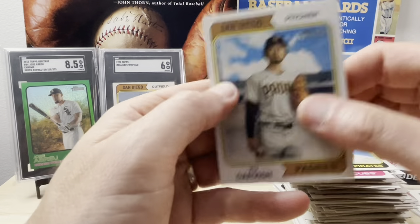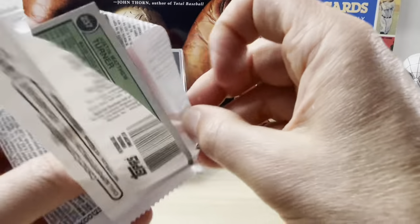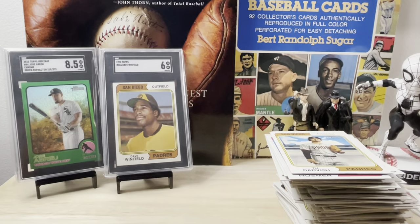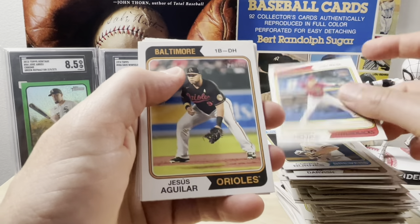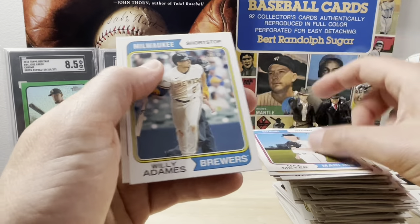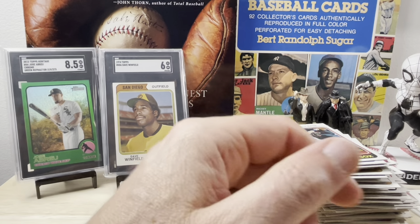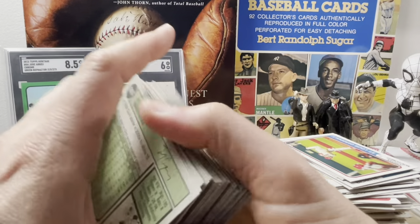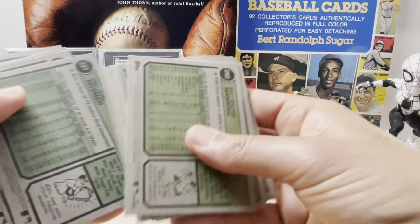Peguero, Darvish, and we're down to the very last pack. You're lucky if you get anything low-numbered or numbered at all in Heritage retail boxes. Brandon Singer, Corbin Burnes, Josh Rojas, Yasmani Grandal, Jared Walsh, another Aaron Judge turn-back-the-clock card, Max Meyer, Oneil Adames, and Justin Turner. That's the whole box. The Angel cards without team names — that's just how they look this year. Not sure why they don't say Los Angeles on them but it's not a special variation.